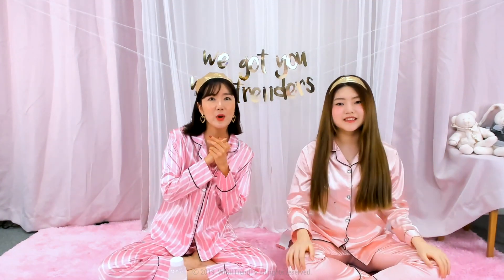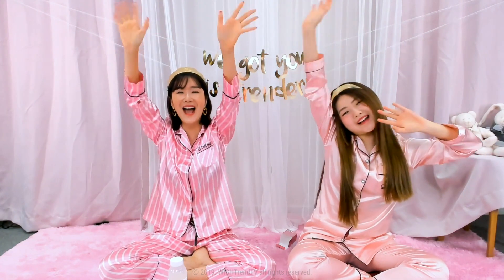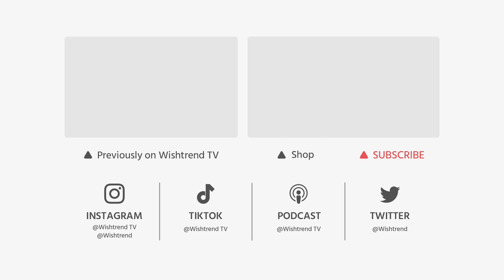Thank you so much for joining us, Wishtrenders — we got you! We love you! Bye! See you next month!